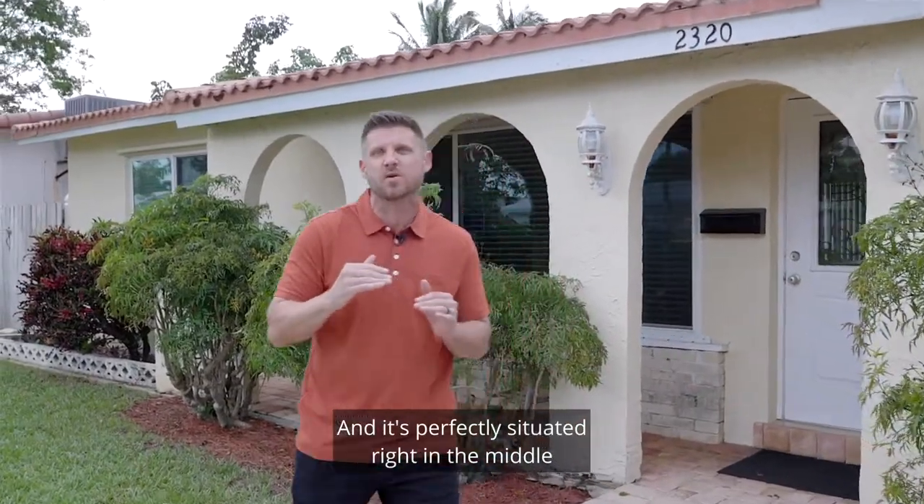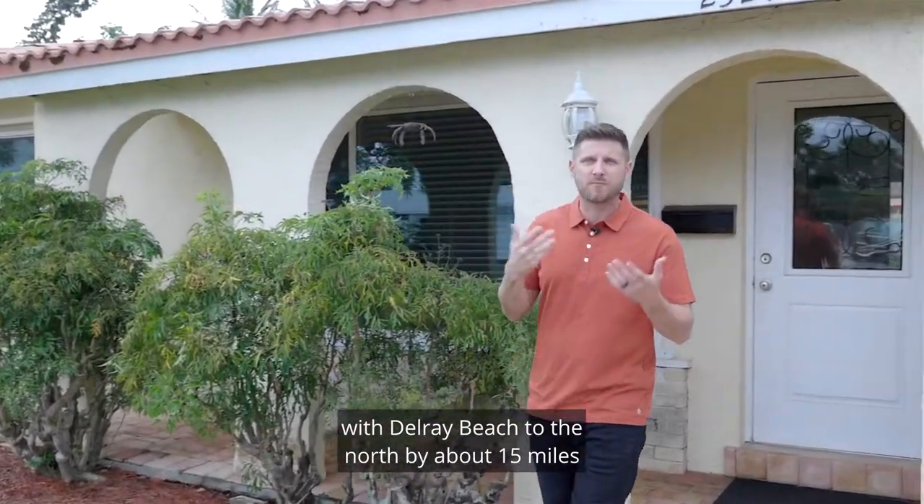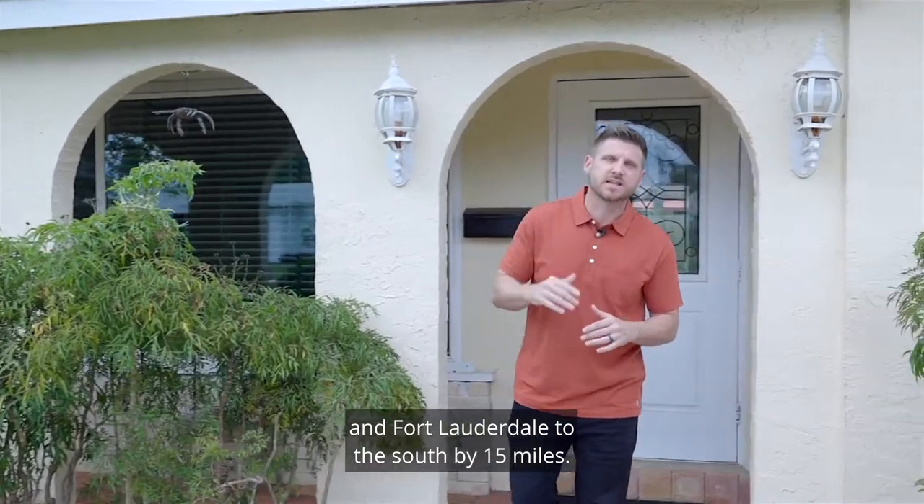It's perfectly situated right in the middle of all the hottest nightlife, dining, and shopping options, with Delray Beach to the north by about 15 miles, and Fort Lauderdale to the south by 15 miles.